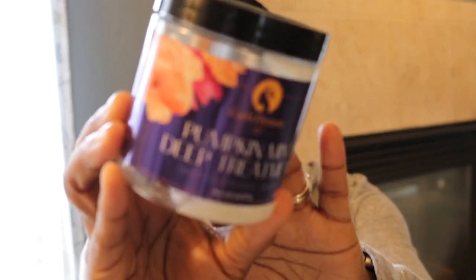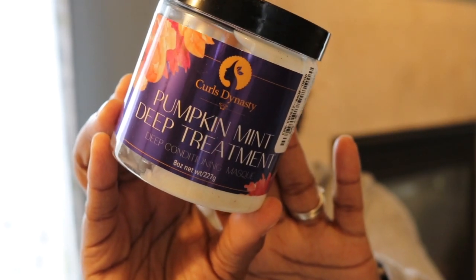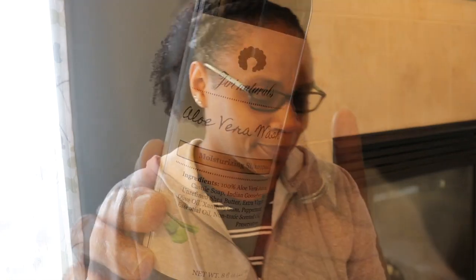I picked this one up at Marshall's and it was $8. This is the Curls Dynasty Pumpkin Mint Deep Treatment. It did work fine — good deep conditioner. I bought it because I know this brand, it's a good company, and it was a pretty good sale having it for $8. I would buy it again, but I'm not in a hurry. I'm kind of lessening how many products I use, but this did work.